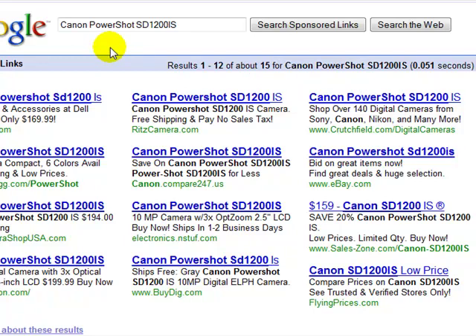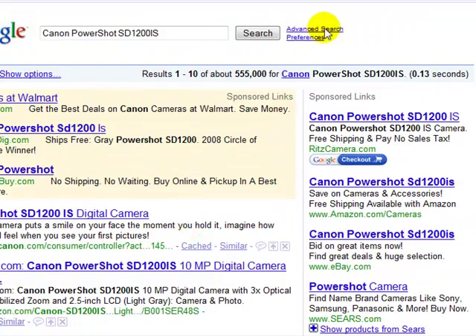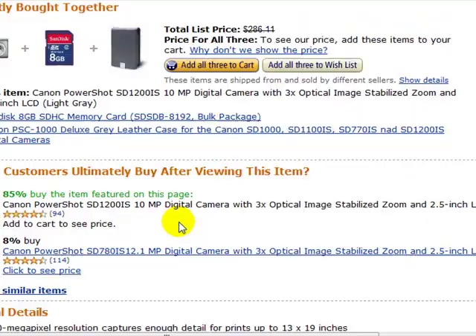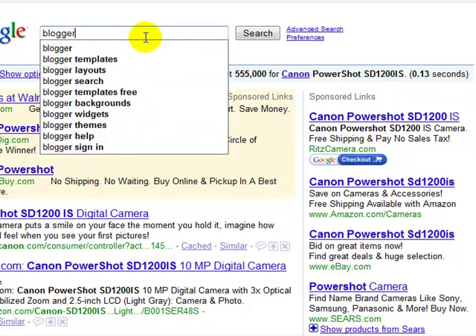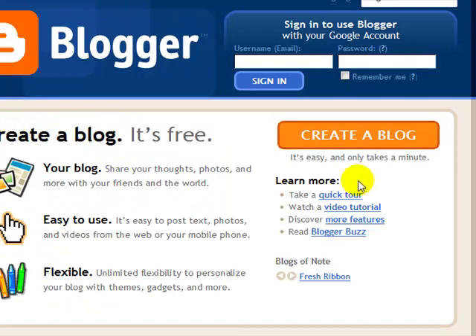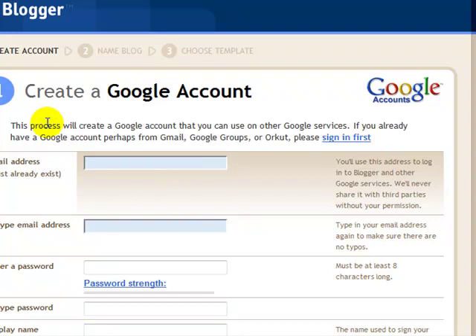What we will do is simple — we are going to create a free website that will promote this product, and I will show you how you can do it in the next 30 minutes. There are free websites you can use. For example, there is a free website called Blogger, which is owned by Google, and in 5 minutes you can create a free blog. All you have to do is sign up for a free account and create a free blog.